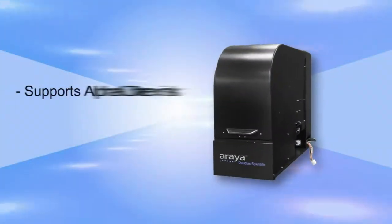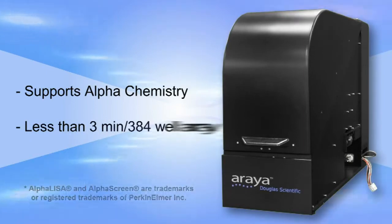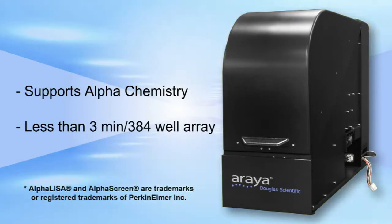Detection. Supports alpha chemistry. Less than 3 minutes per 384 well array.